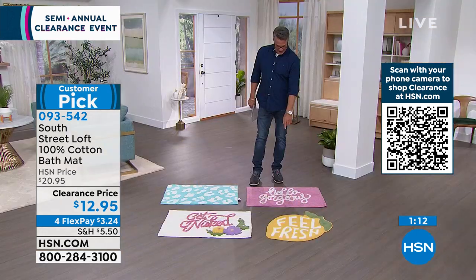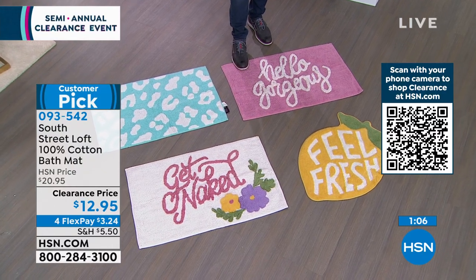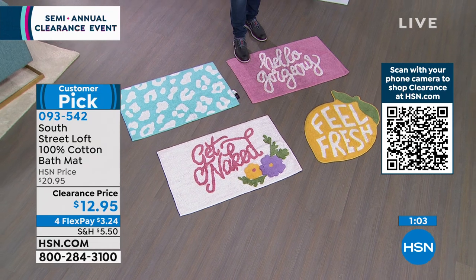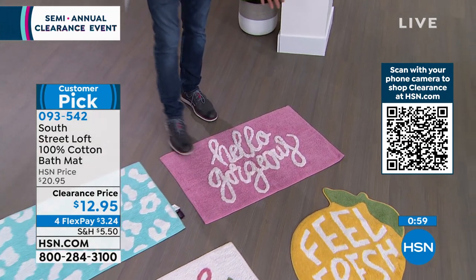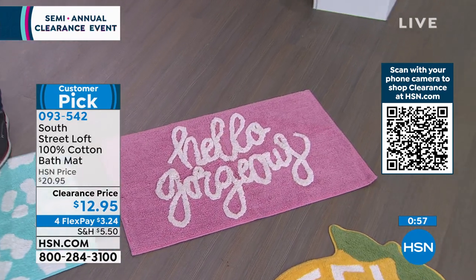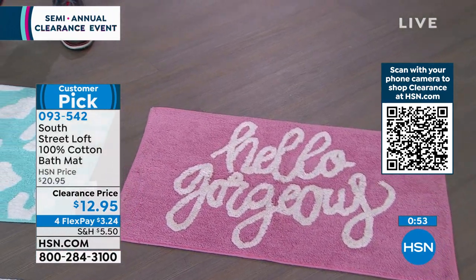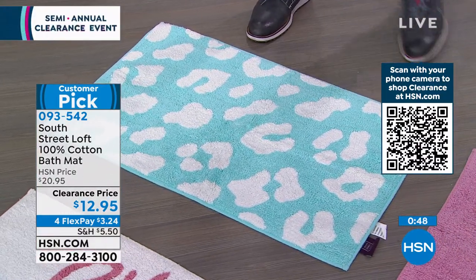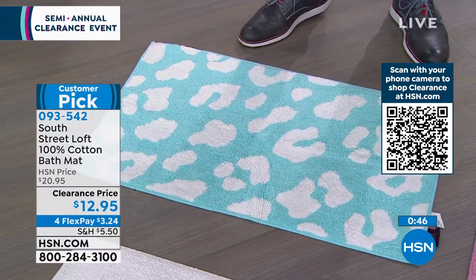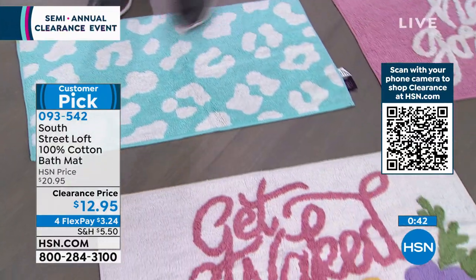Hopefully my son's girlfriend isn't watching — I know she's got an apartment with girlfriends and she'd probably love the Hello Gorgeous. If you have a college student, my son Danny doesn't have a bath mat at his apartment — I'll guarantee it. He's a dude, he lives with two other guys. He'd probably like the Blue Leopard. My director Dave says he's got a towel on the floor. Maybe an old sock.